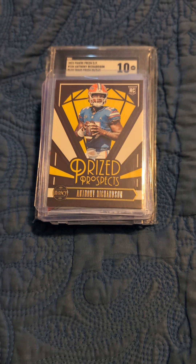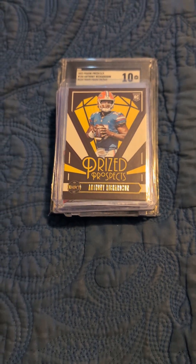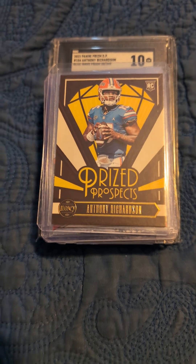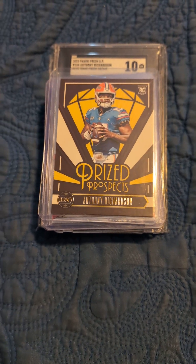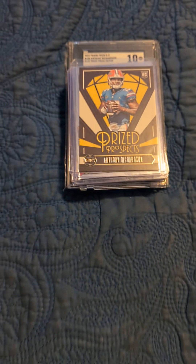So I was able to get these cards at a huge discount. Who knows — if next year he has a good year, they might take on a lot of value. I'm banking on the Colts developing him. So let's check out the cards I bought.